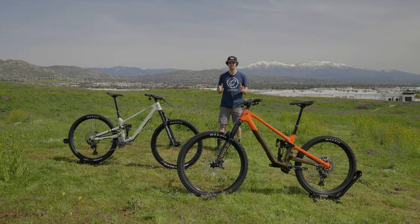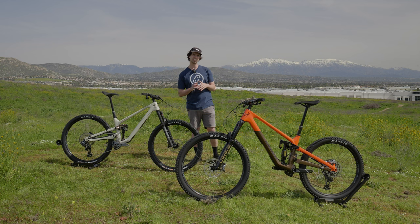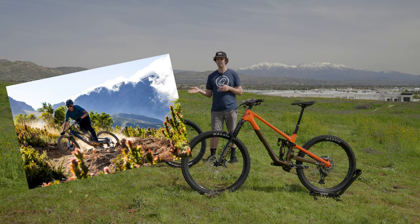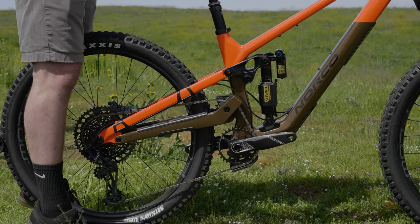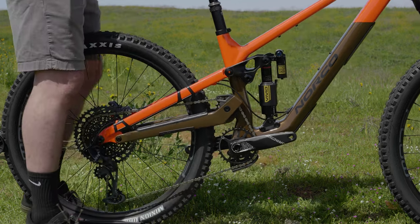For 2024, Norco has brought the high pivot suspension design to both their Sight and Optic. These bikes are their trail bike and all-mountain bike respectively. They've decided to move to this suspension design because it offers great tracking over rough terrain, but also provides a very stable pedaling platform.